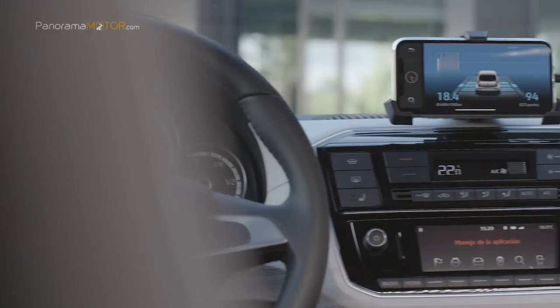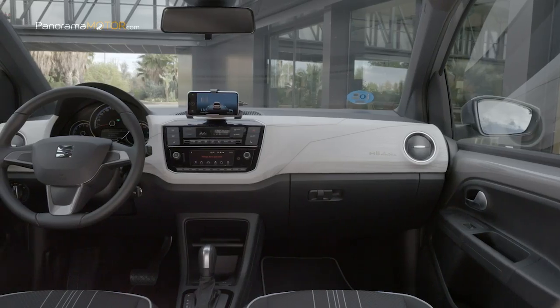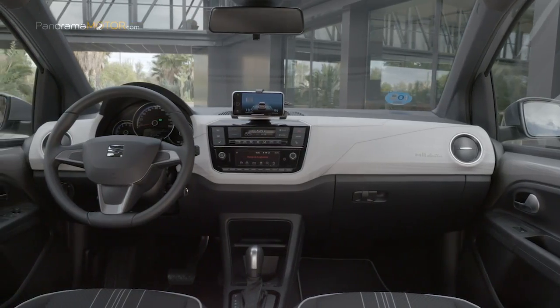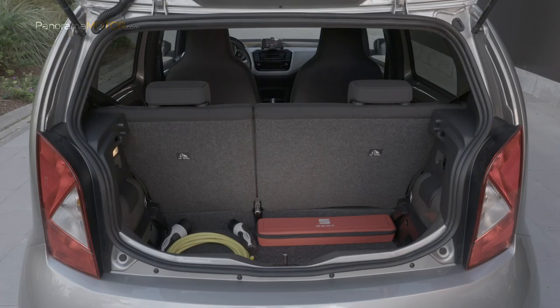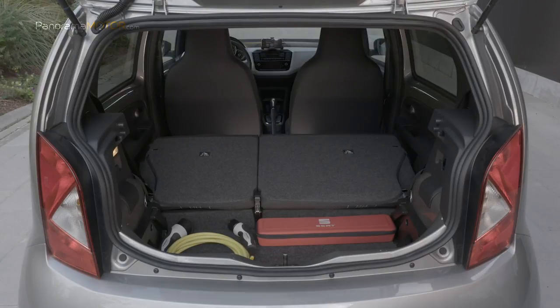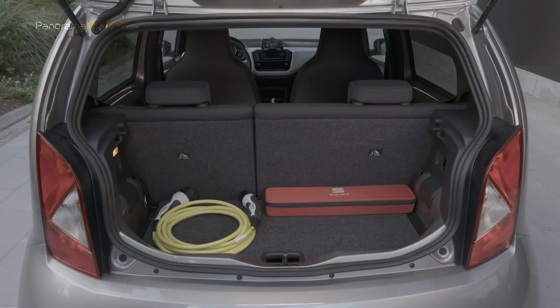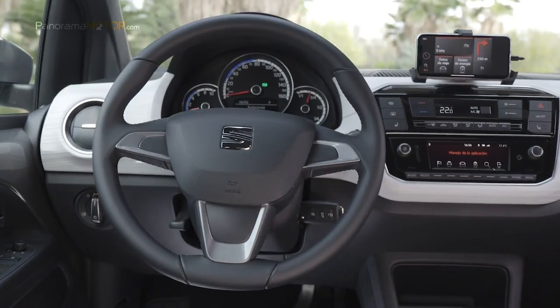Ya en el interior se observan cambios sutiles como una innovadora moldura decorativa específica en el salpicadero y luz ambiental, que renuevan el aspecto interior del Mii Electric. Este vehículo urbano 100% eléctrico es el primer modelo que incluye el sistema de conectividad SEAC Connect, que permite la conexión con el teléfono móvil cada vez más demandada por los consumidores.